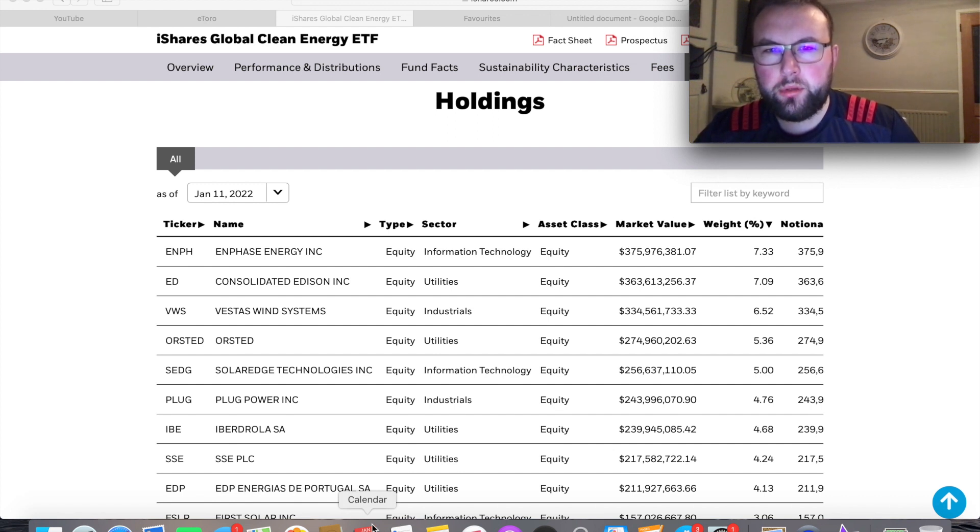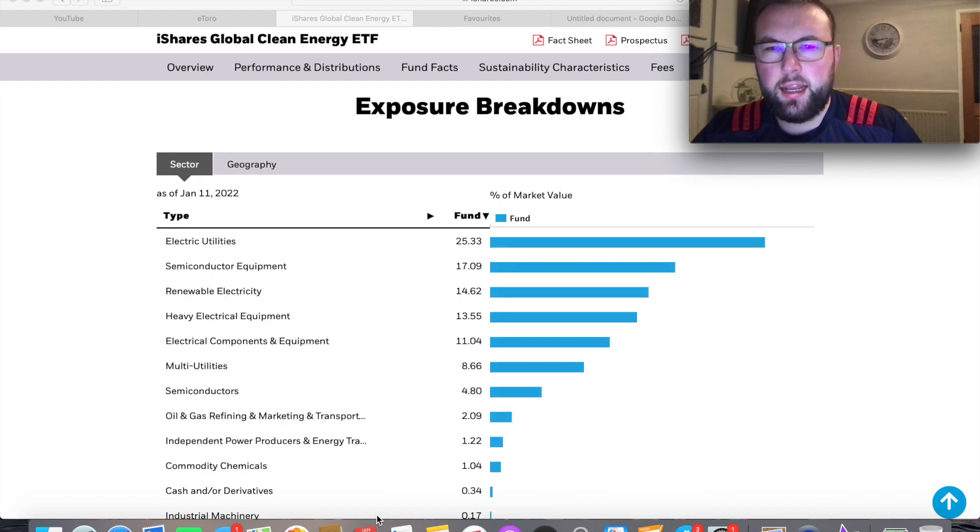In terms of holdings, there are currently 78 in this ETF. I'm quite happy with this because when I started investing into this ETF last year it only had about 30 holdings, which didn't work out well — their top holding at the time had some accounting difficulties which crashed the overall ETF. The top holding at the moment is Enel Energy at about 7.33% of overall holdings. Consolidated Edison, Vestas Wind Systems, and Orsted make up the next top holdings. They have plans to add even more, targeting around 100 holdings, which will reduce volatility.